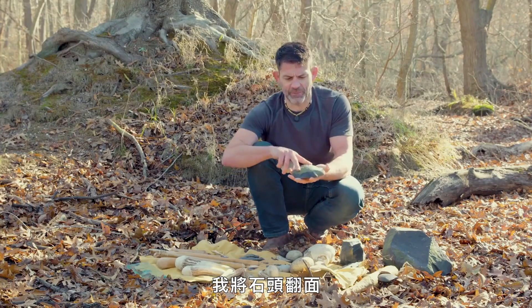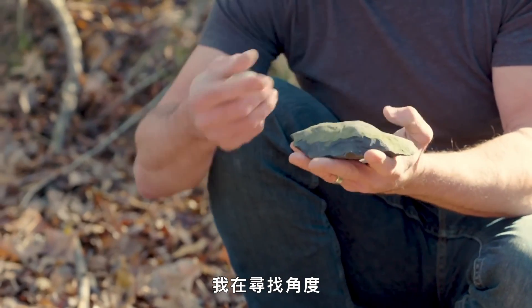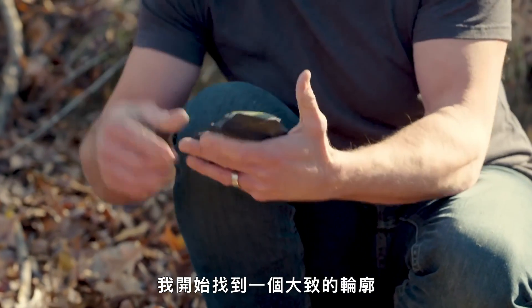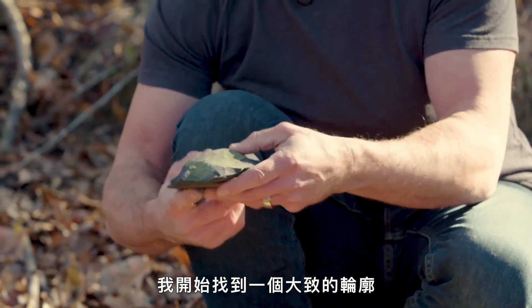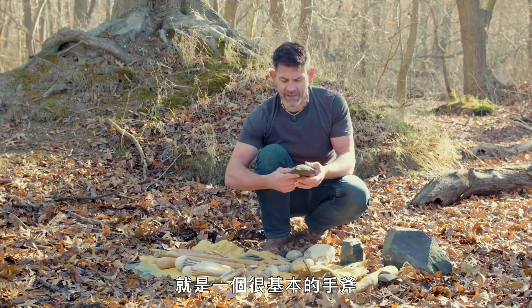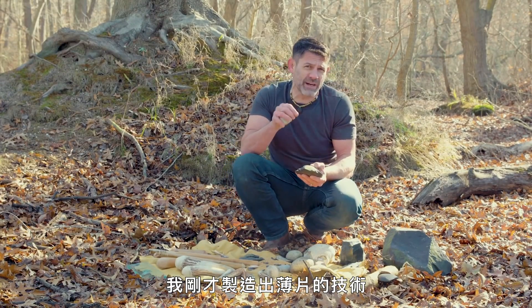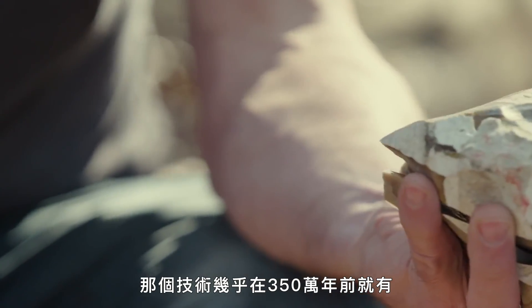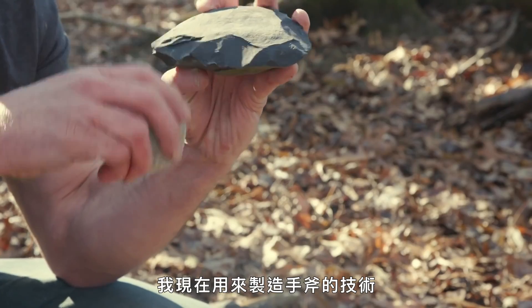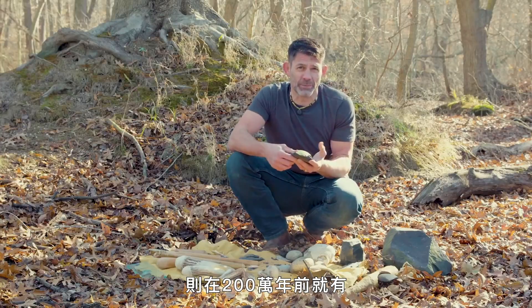One of the things you'll notice is that I'm flipping this rock over, looking for angles, looking for certain types of morphology on the surfaces that I'm going to follow. And I'm starting to get a general outline — what I'm looking for here is a very basic hand axe. The technology I used to just create that initial flake is almost three and a half million years old. The technology I'm using here to create this hand axe is two million years old.